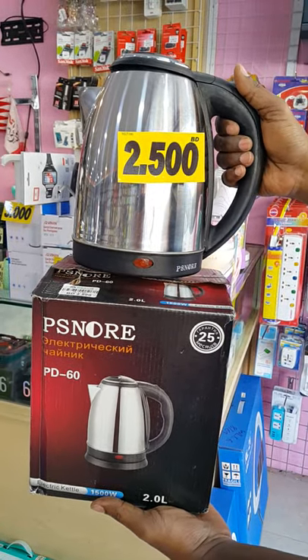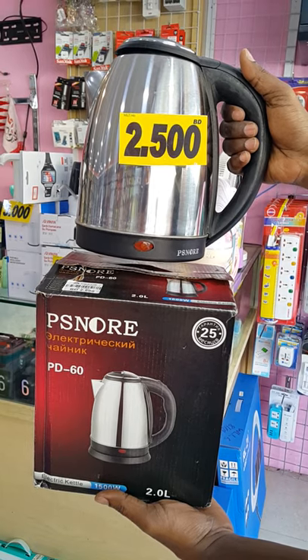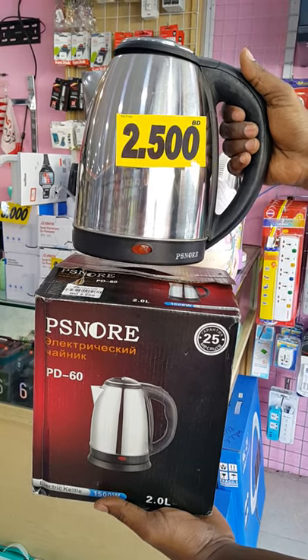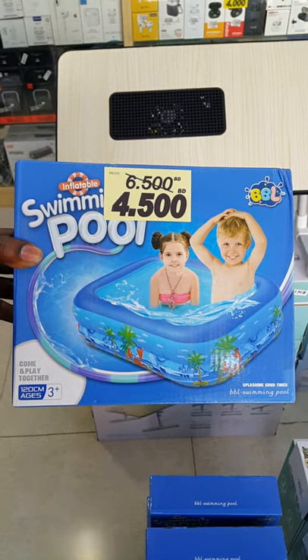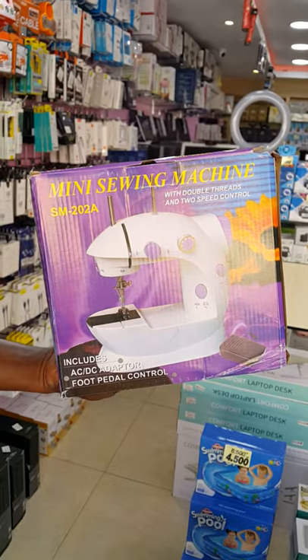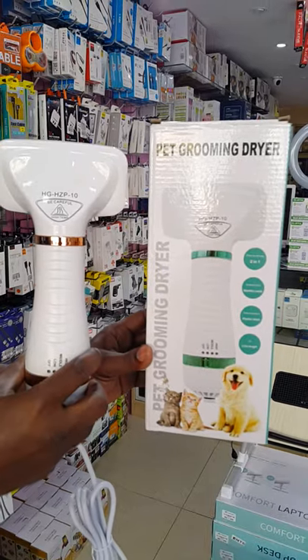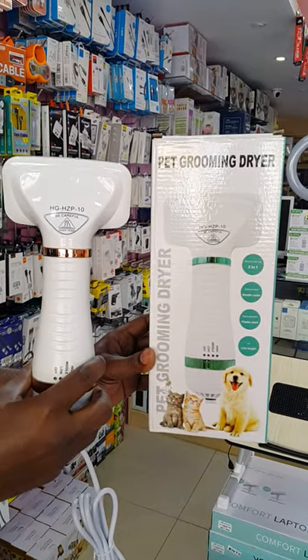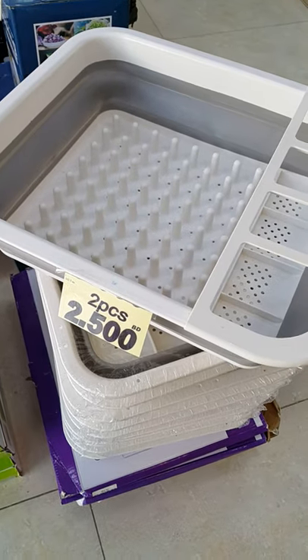For electric kettle, we reduce the price — special offer from 3.500 BD to 2.500 BD. Swimming pool for kids from 6.500 BD to 4.500 BD. Mini sewing machine only 5 BD. Dryer for the plate also only 5.500 BD.